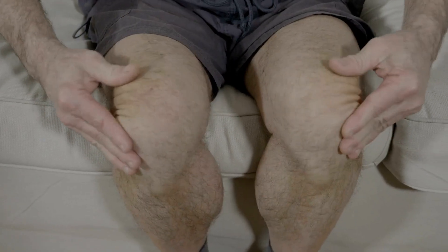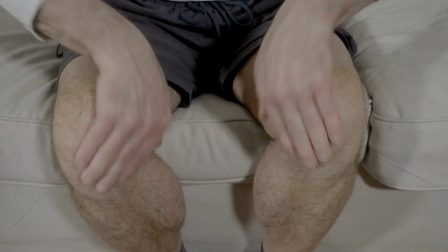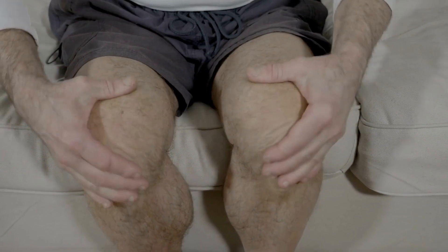5. Lymphatic massage. Gentle self-massage during yoga practice, especially in areas with lymph nodes like the neck, armpits, and groin, can encourage lymphatic flow. Use gentle, circular motions.